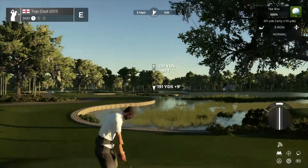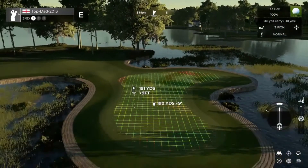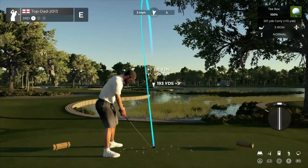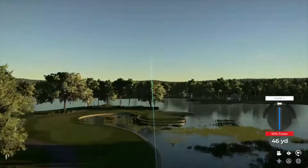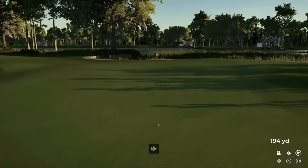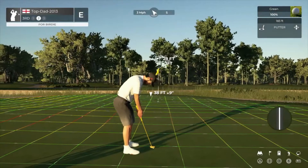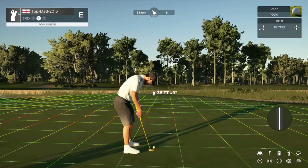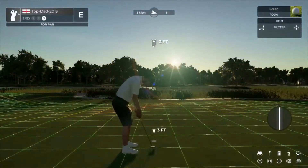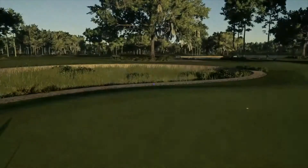And what will happen on the third? Let's find out. Hopefully this will bounce to the left. I'm okay with that. Here we go, 28 feet away. Here we go, this is for par. All right, nicely held. Let's move to the next.